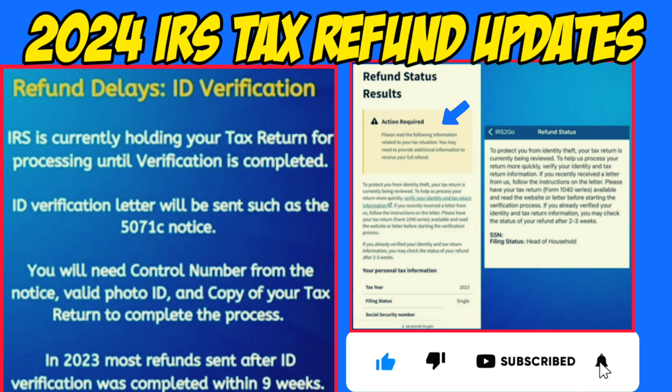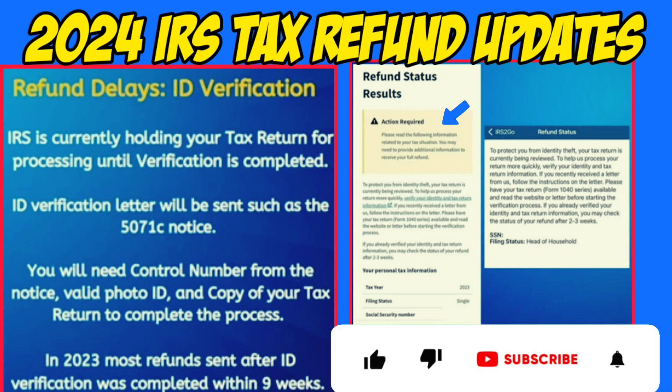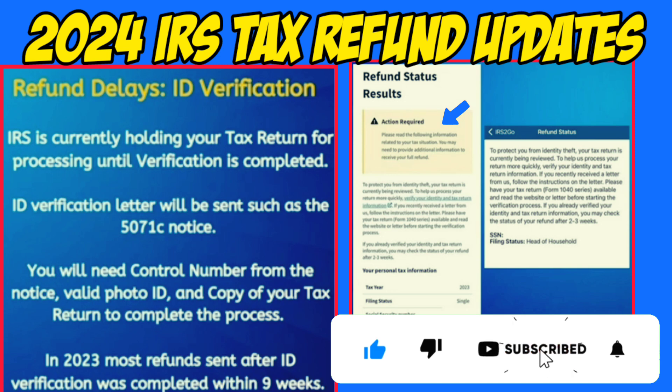One of the top reasons for refund delays this year is ID verification. Many tax filers may not even be aware that this is causing their delay. Each year, the IRS randomly selects tax filers for ID verification to prevent fraud, and this applies even to those with no prior issues or those who have already completed verification in previous years. While the IRS is supposed to send a letter informing tax filers of the situation, it has been observed that these letters do not always reach the filers. Many only discover the issue after contacting the IRS taxpayer advocate or their congressional representative's office. Your refund will remain on hold until ID verification is completed, which in most cases can be done online within minutes.